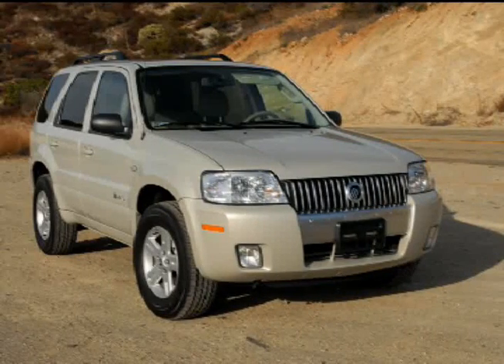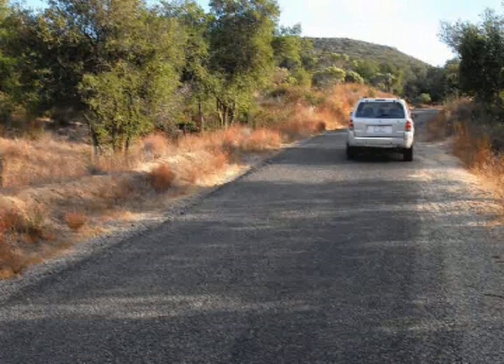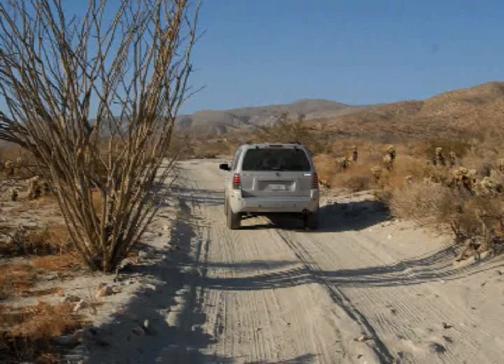But it was on a steep, rocky, and narrow dirt downgrade in the Cleveland National Forest where I had my first gotcha moment in the Mercury Hybrid 4x4 SUV. While attempting to steer around yet another rut and boulder without hitting the side of a cliff or rolling off the other side, I glanced at the tachometer — it read zero.